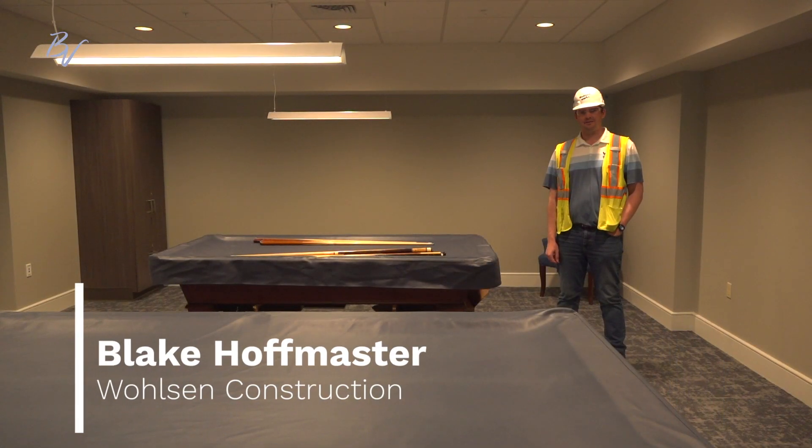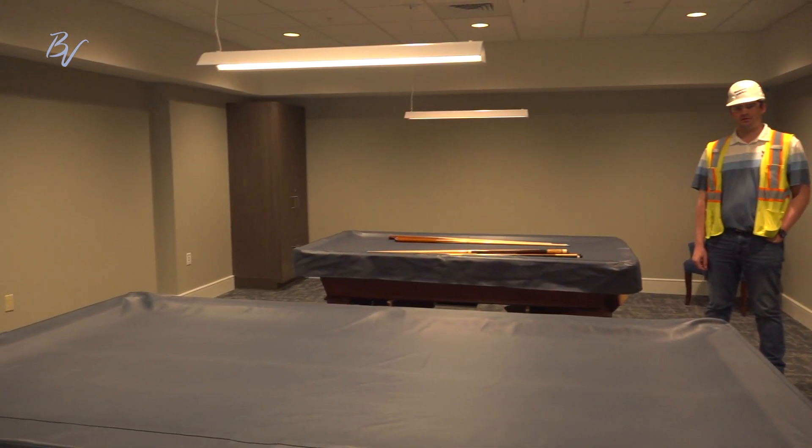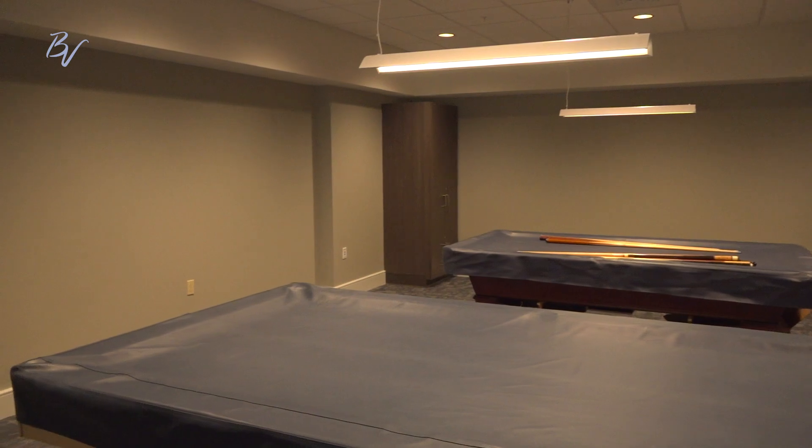Welcome back to video update 10. I'm standing in the newly completed billiard space where we tore down the old wall and opened up the room.